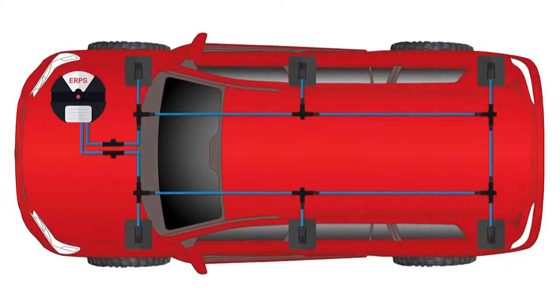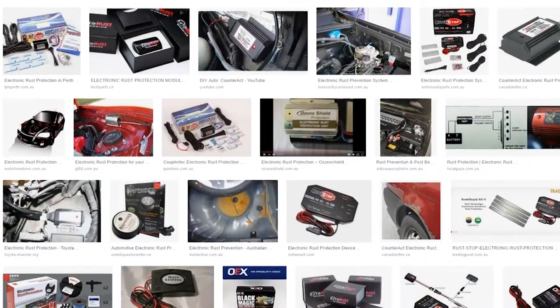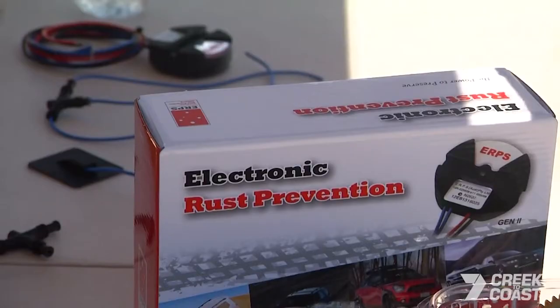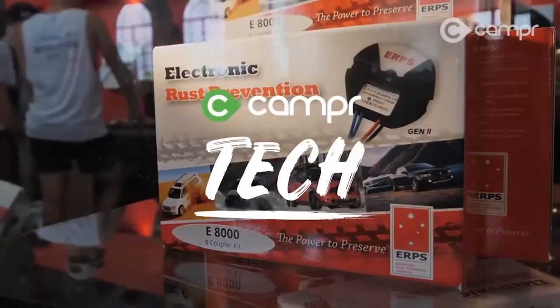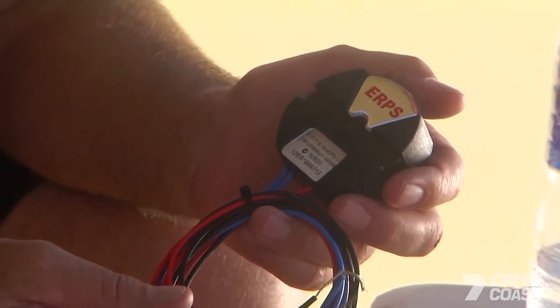How is the ERPS system different from any other electronic system on the market? Put simply, our system is built better because we build it ourselves. Unlike other electronic systems, which are either imported or simply assembled here, we build 95% of the system right here in Australia and have been doing so for the last 25 years. This means you're getting the most technically advanced system on the market — and most importantly, a system that works.